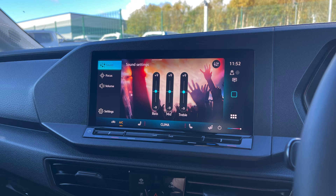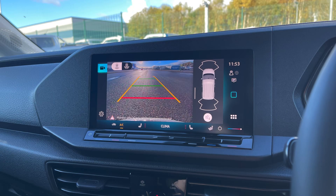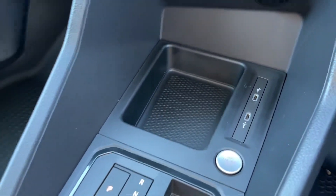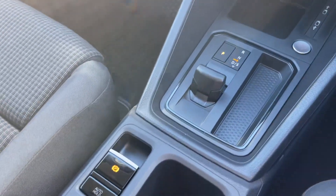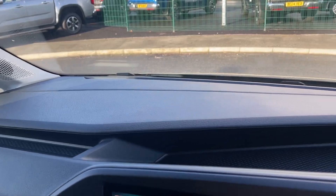You can also view vehicle information, adjust your climate controls and make the most of your camera and parking sensors whilst manoeuvring. Moving down you will find USB-C ports for more connection options, and there are plenty of storage compartments around the cab for all of your belongings.